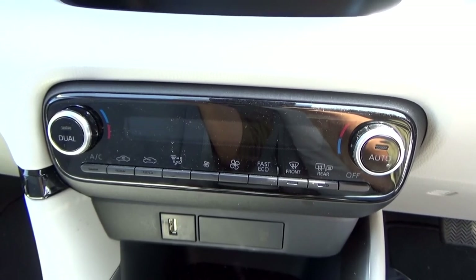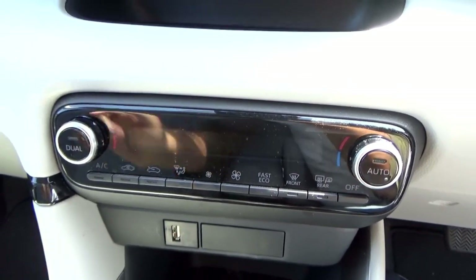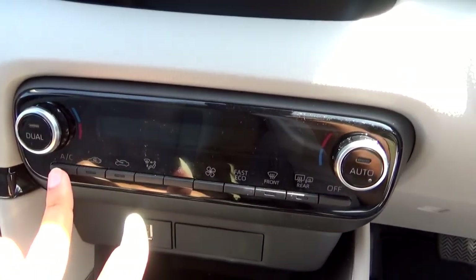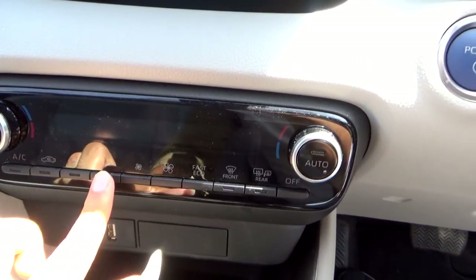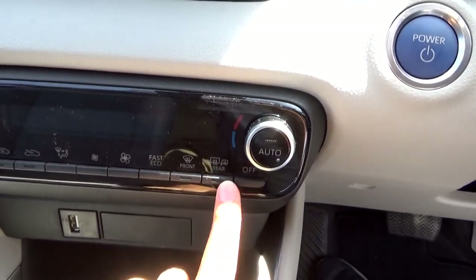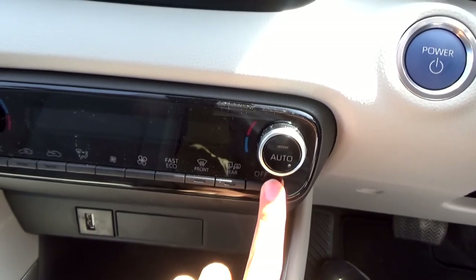The XL trim comes as standard with dual-zone automatic climate control — temperature for each side, automatic mode, dual mode, A/C, recirculation, different zones, fan speed, fast eco mode, front and rear defogging, and a button to turn off the A/C.